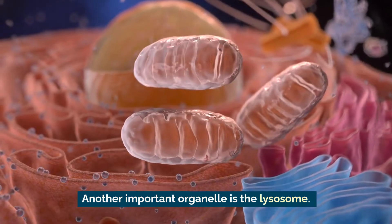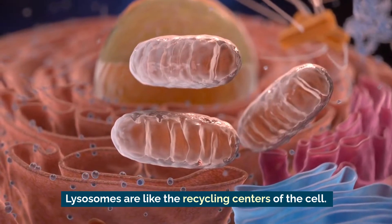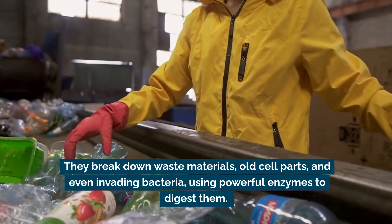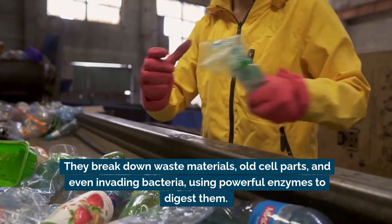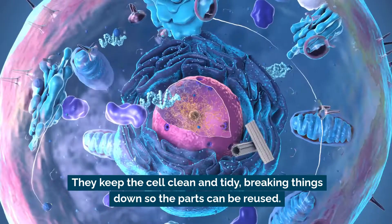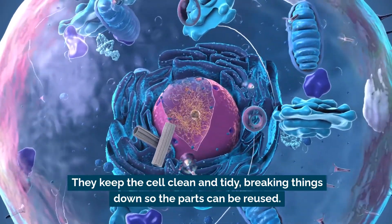Another important organelle is the lysosome. Lysosomes are like the recycling centers of the cell. They break down waste materials, old cell parts, and even invading bacteria using powerful enzymes to digest them. They keep the cell clean and tidy, breaking things down so the parts can be reused.